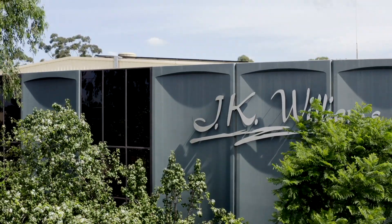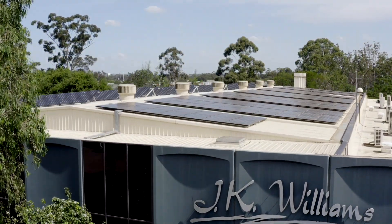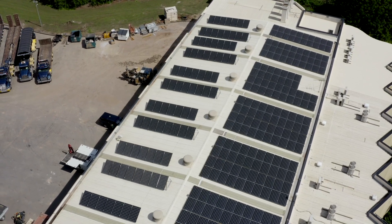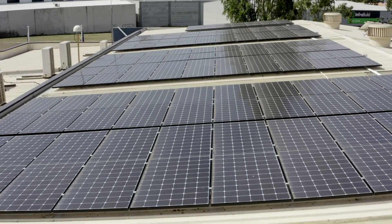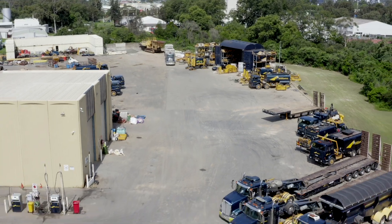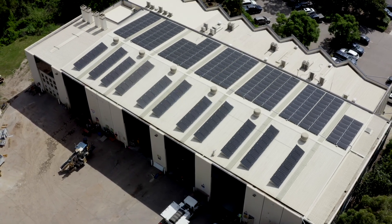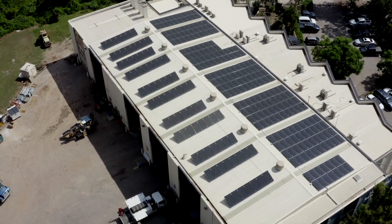Around 12 months ago we did a 100-kilowatt install for JK Williams, which is an earthmoving civil contractor. The expected payback period is well and truly going to be met before the predicted time. We're using LG 325-watt panels there — they run offices during the day but also have virtually around-the-clock maintenance on their machines. In conjunction with the solar saving them a huge amount of energy during the daytime, we were also able to identify a significant amount of waste happening at nighttime and save energy and save money.